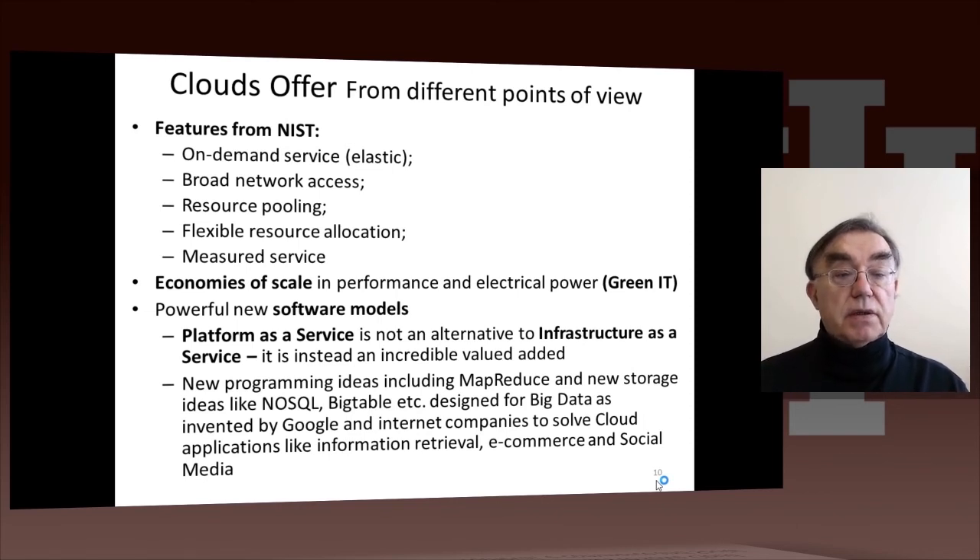When your university or department buys a computer, you buy a certain number of computers and you have that number — you don't get more when you need them. But clouds can vary their capacity very dramatically. When you have the Super Bowl, e-commerce sites that advertise on it will get a significant increase in usage. When you have an Olympic site, it wants a lot of computers while the Olympics are ongoing, but not afterward. So elastic service is pretty interesting and important.